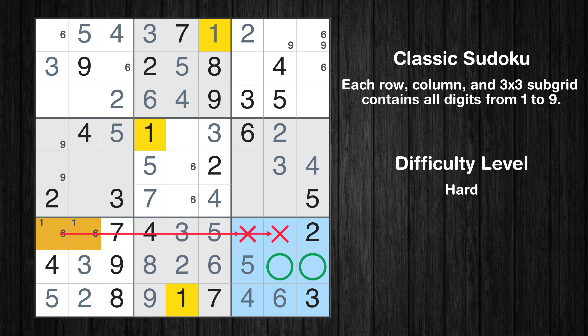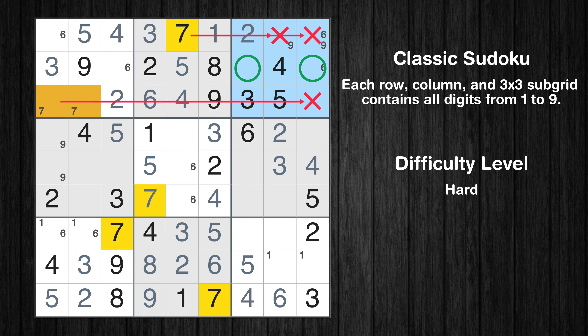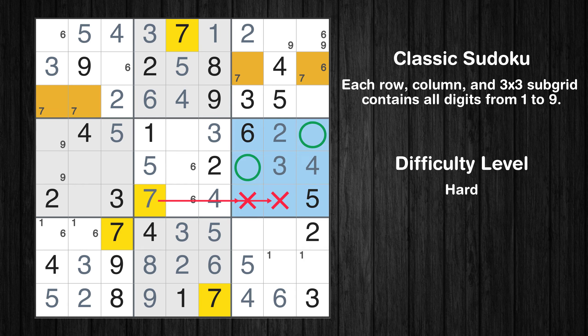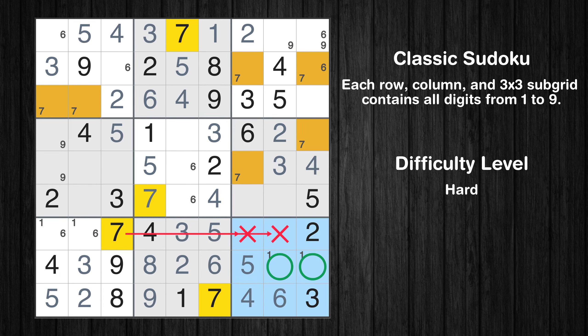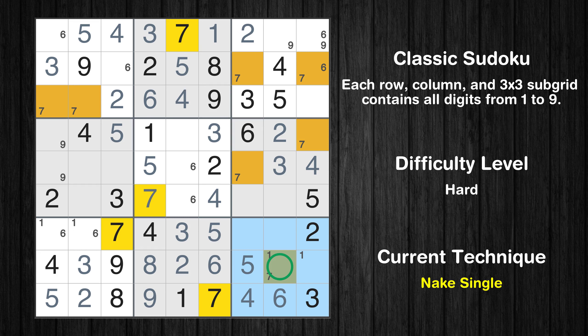Only two positions left in the ninth box where value 1 can be placed. Only two positions left in the first box where value 7 can be placed. Only two positions left in the third box where value 7 can be placed. Only two positions left in the sixth box where value 7 can be placed. Only two positions left in the ninth box where value 7 can be placed. In the third and sixth boxes, number 7 appears in the same two columns, which means that 7 cannot appear in those two columns of the ninth box.